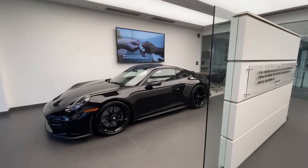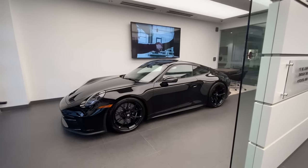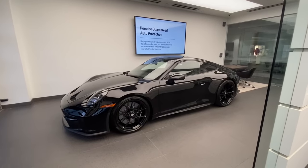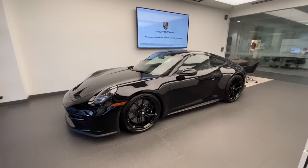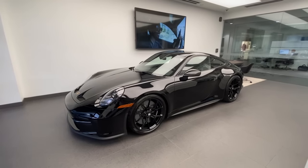Hello everybody, thank you so much for watching. My name is Alexander. I'm a Porsche Certified Brand Ambassador at Porsche West Palm Beach. If you like my YouTube walk-around videos, please consider subscribing to my channel, hit the like button, and feel free to comment down below. You can also contact me directly via cell phone or email with my contact information in the video description.